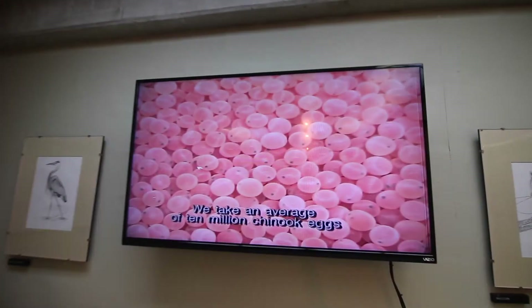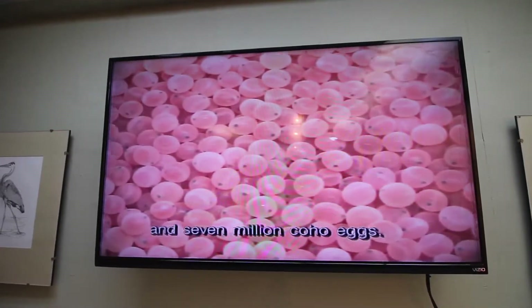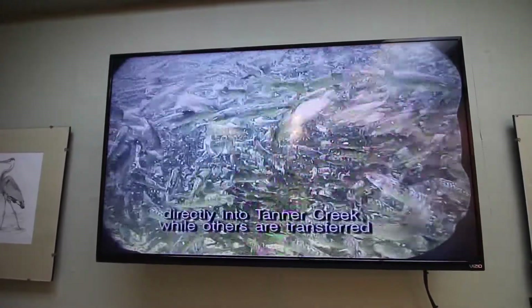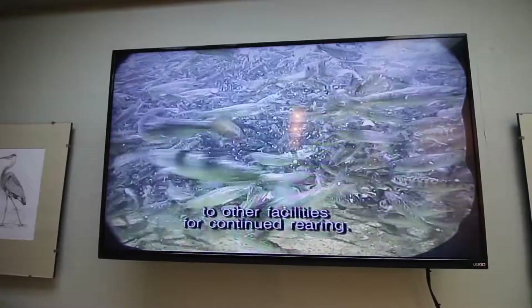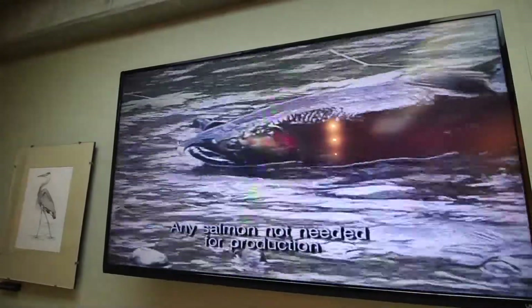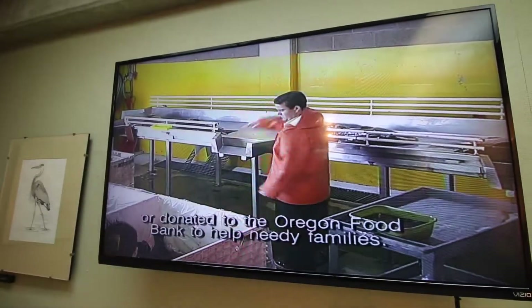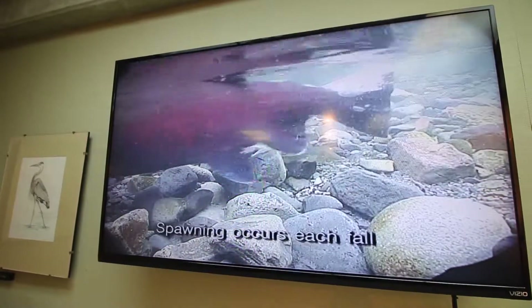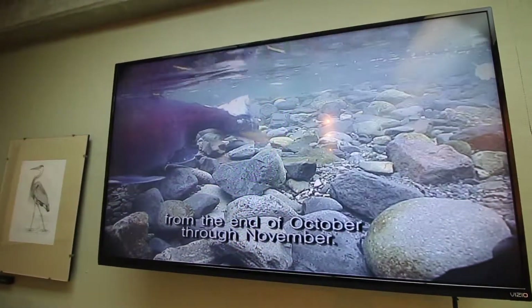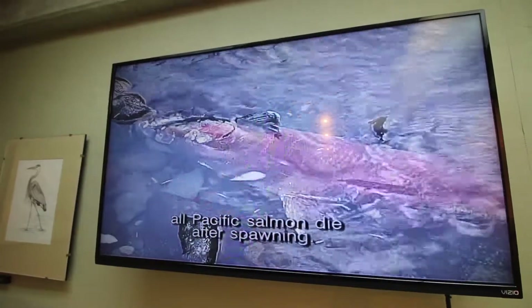We take an average of 10 million Chinook eggs and 7 million Coho eggs. The majority of these fish are released directly into Tanner Creek while others are transferred to other facilities for continued rearing. Any salmon not needed for production are either sold to provide funding for hatchery programs or donated to the Oregon Food Bank to help needy families. Spawning occurs each fall from the end of October through November. As part of their natural life cycle, all Pacific salmon die after spawning.